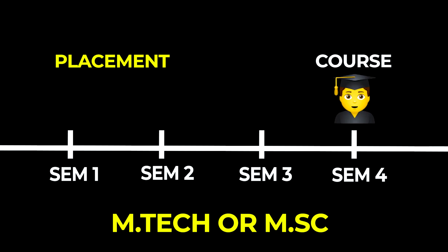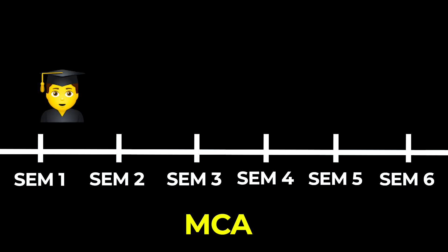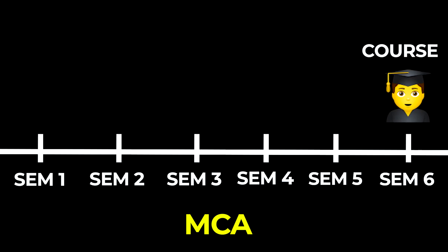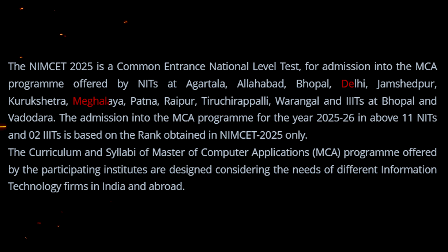The third and biggest reason is: if you do MTech or MSc from top IITs or NITs, the course is two years but you only get one year for placement preparation. But if you do MCA from top NITs, the course is three years and you get two years for placement preparation — that is the biggest plus point. Also in 2025, two new NITs and one new IIIT are being added that accept NIMCET scores.